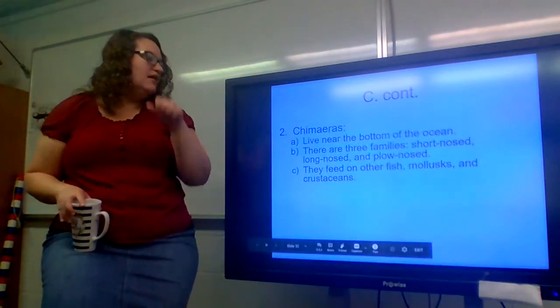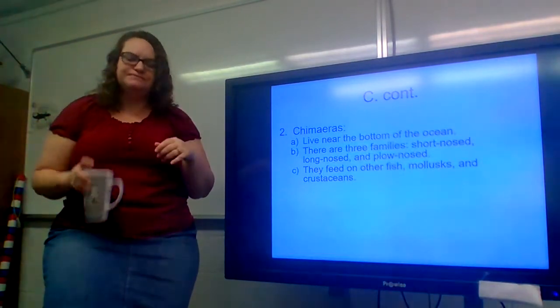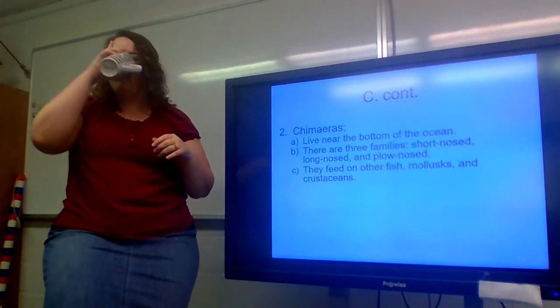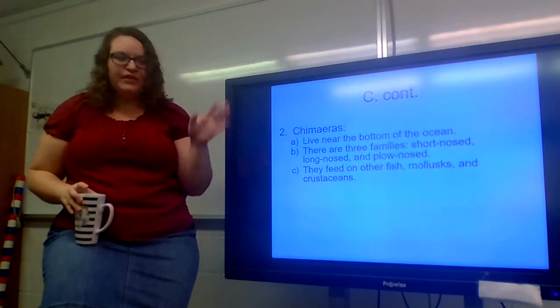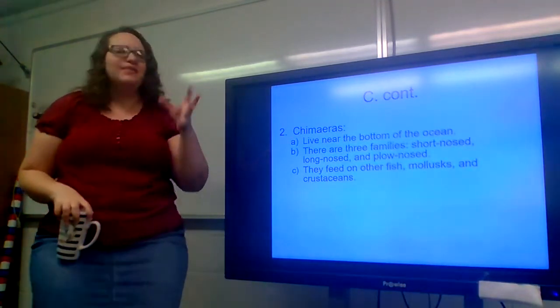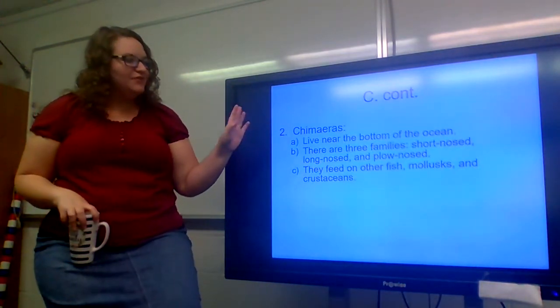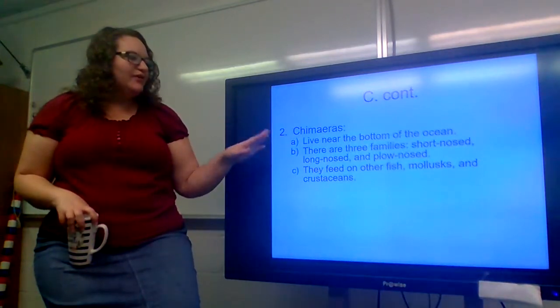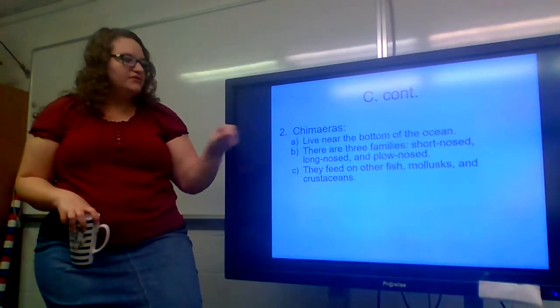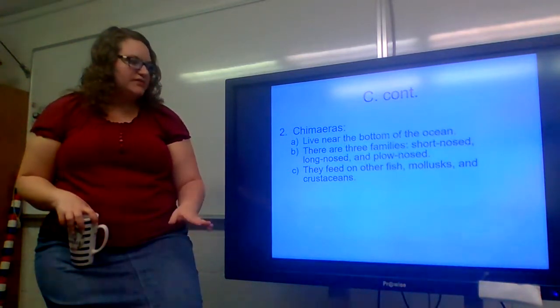And then you have your chimeras. They live near the bottom of the ocean. There are three families: short nose, long nose, and plow nose, and they feed on other fish, mollusks, and crustaceans.